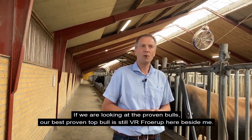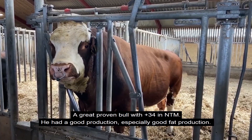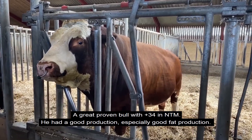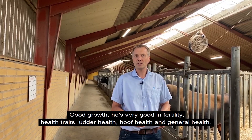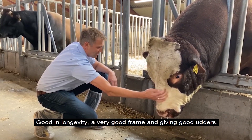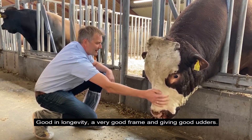we still have our top bull — our best proven bull is Via Freyr. We have him right here beside me. A great proven bull with plus 34 in NTM. He has good production, especially good fat production. He has good growth, he's very good in fertility, the health traits, udder health, hoof health, and general health.